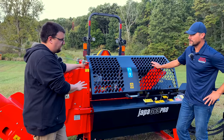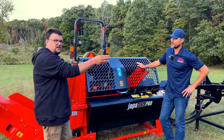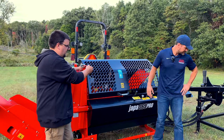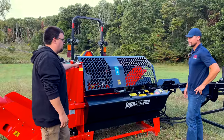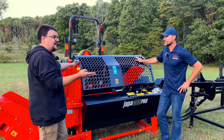Once the processor is in place, you'll see how we got the rack set up, and from there it's going through all the operations. This is one of the easiest processors to use on the market — one-hand control does your infeed, your cutting, and your splitting.